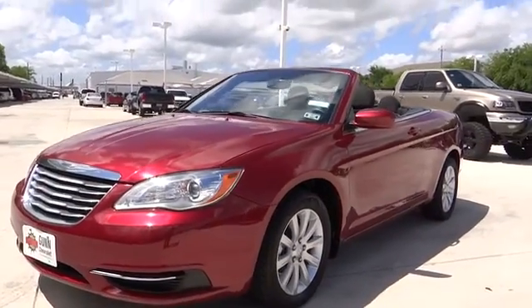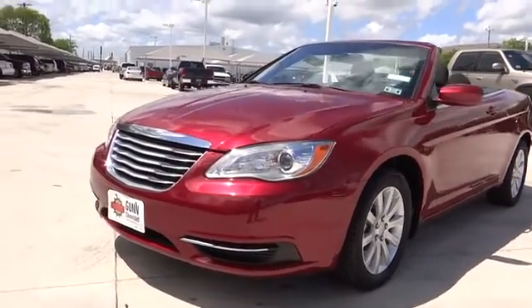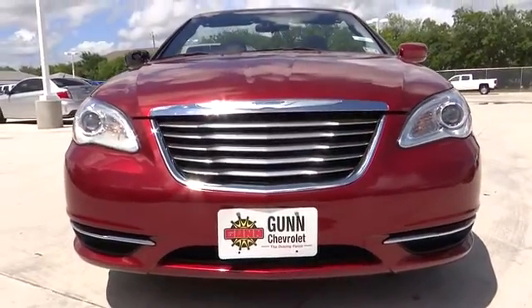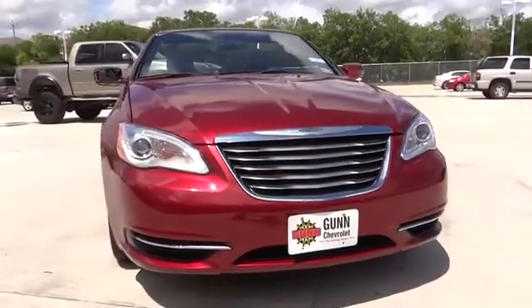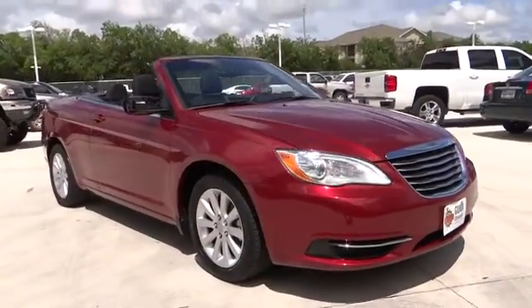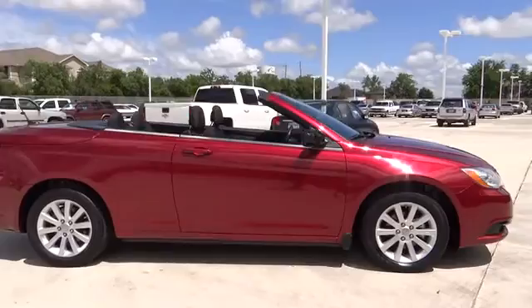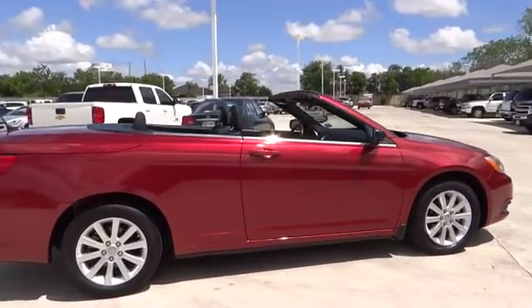2011 Chrysler 200. This mid-sized sedan from Chrysler is loaded with modern comforts. Thicker seats, LED lighting, and noise dampeners are just a few. This 200 model for Chrysler takes an aggressive step into a competitive market and is priced below $20,000.